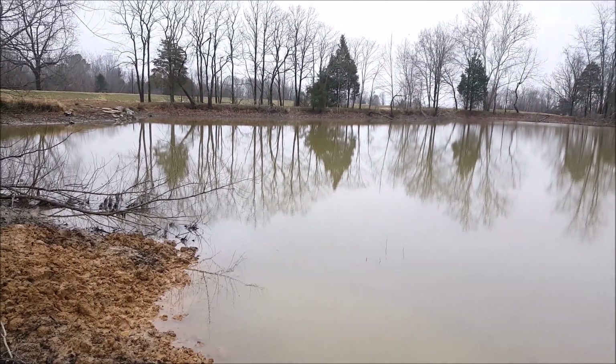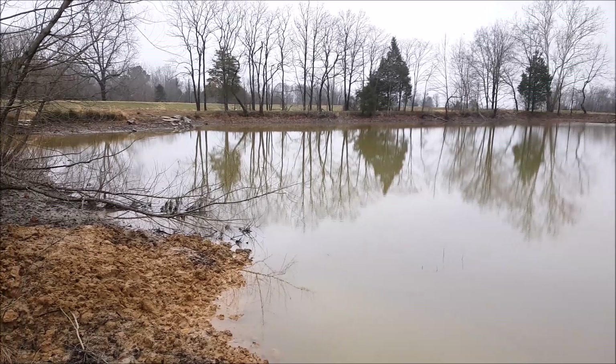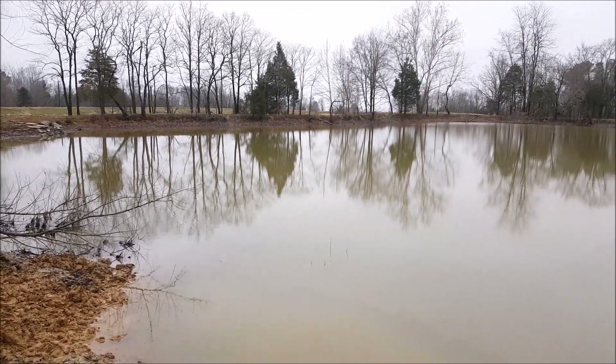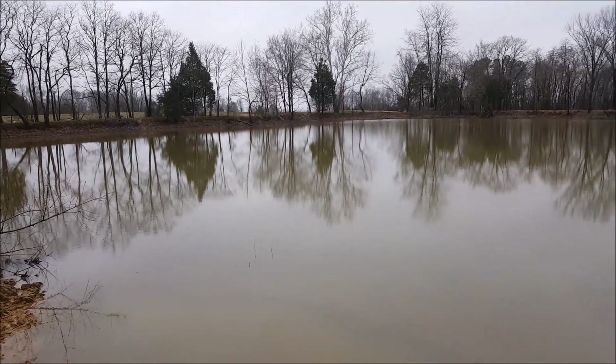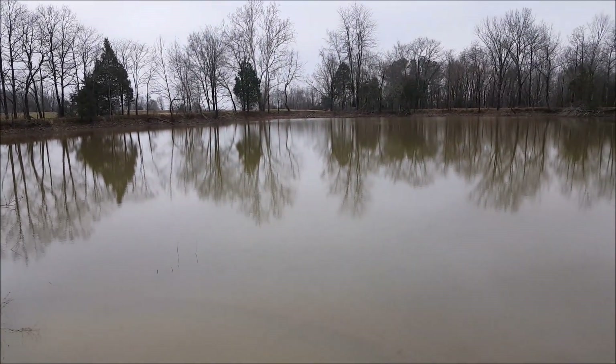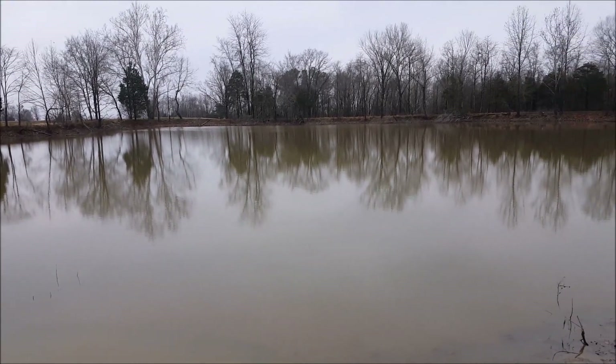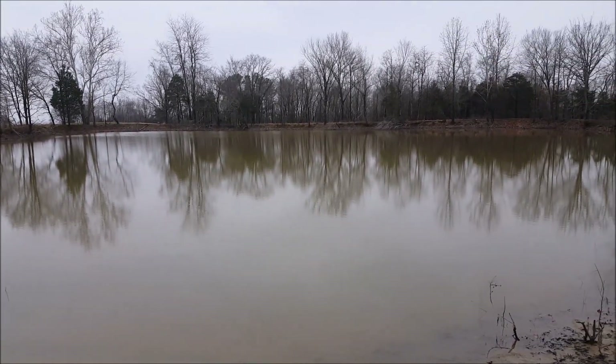Stay tuned — I may not put the drone up until tomorrow. It's supposed to be sunny tomorrow, and of course we'll have a little more height on the new pond by then. So this will be the update for the end of the 23rd. Stay tuned.